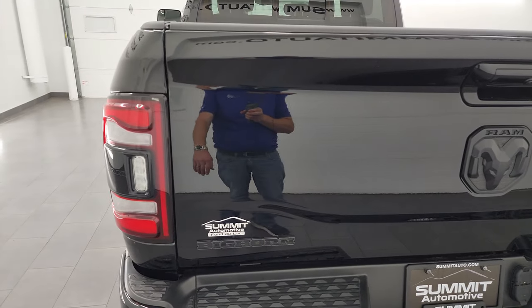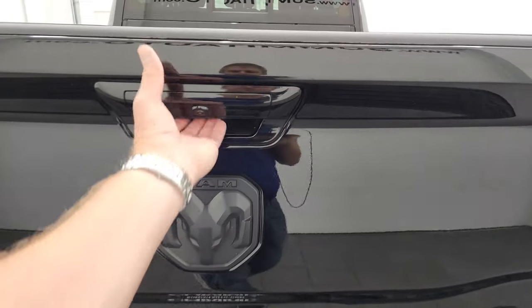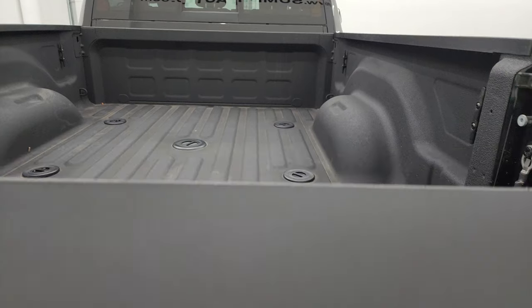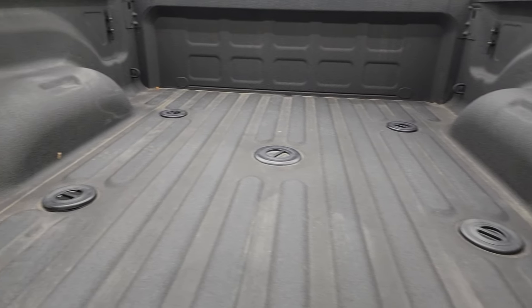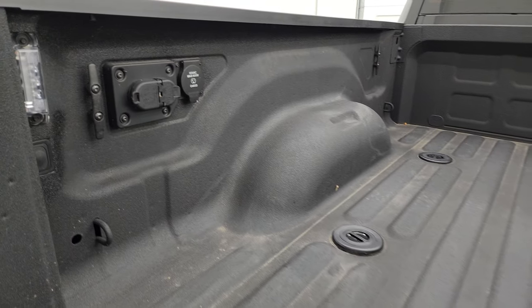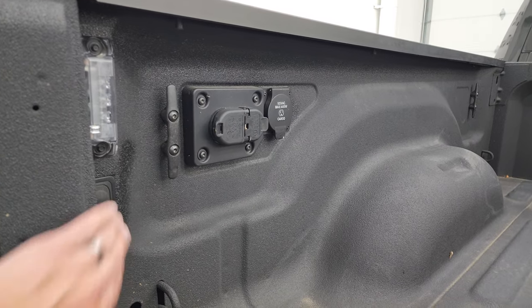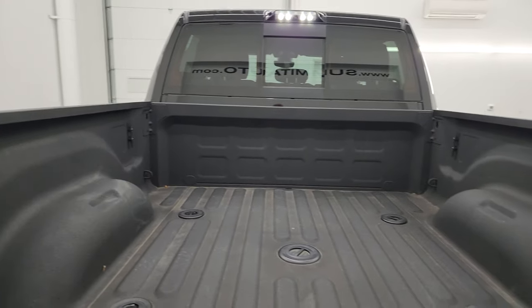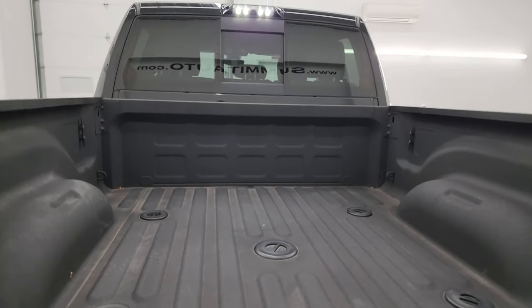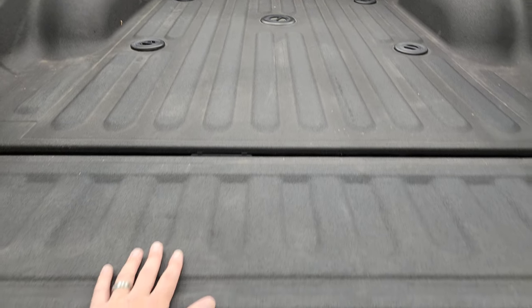The tailgate is in excellent shape and you get the blacked-out Big Horn, Ram, and 4x4 logos on there. It does have the shock-down assist. Spray-in bed liner, fifth wheel and gooseneck prep package. You also get seven-pin and four-pin wiring, 115-volt 400-watt plug-in, LED bed lighting back here with a button. This one also has the cargo cam and side box tie-downs. That spray-in bed liner goes onto the tailgate as well.